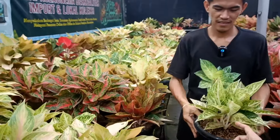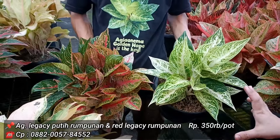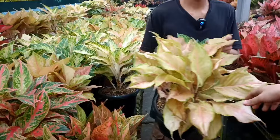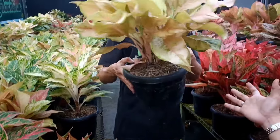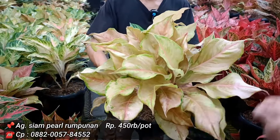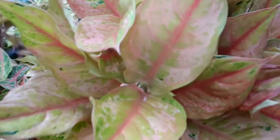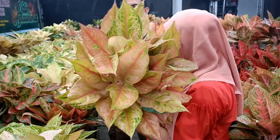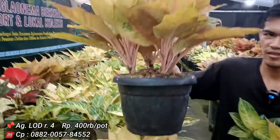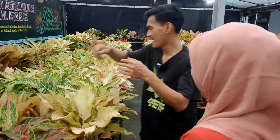Legacy Putih harga 350 ribu, sama dengan Red Legacy 350 ribu. Potnya pot 25, tiga setengah. Ada Siampol mutasi, isinya banyak, harga 450 ribu — warnanya Masya Allah. LOD isinya ada yang rumpun 3 ada yang rumpun 4. Rumpun 3 harga 350 ribu, yang 400 ribu yang lebih besar. Beneran berat banget.